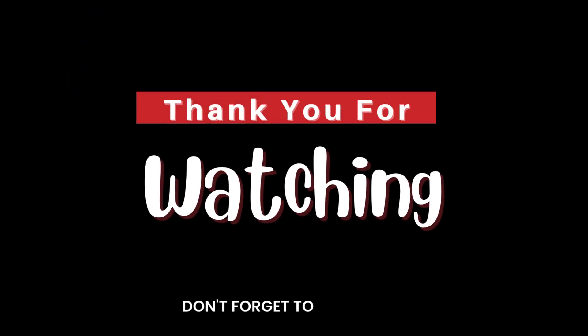Thanks for watching. Don't forget to like the video and subscribe for more videos.